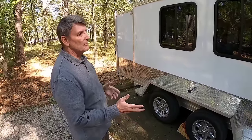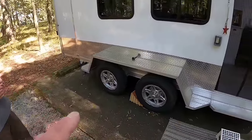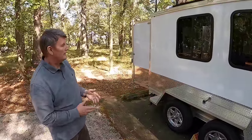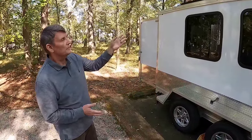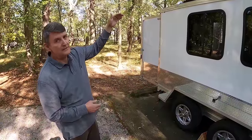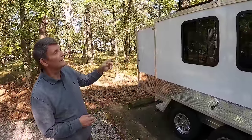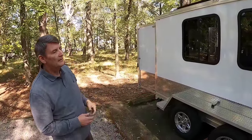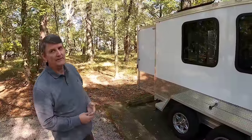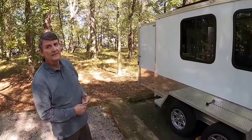You had the fenders built as walk-on fenders, and there was a reason behind that. Before we got the solar panels, we knew we wanted them, and because we added six inches to the height of this trailer, we wanted to be able to get up and clean the solar panels without the use of ladders — we didn't want to have to carry ladders around, that just adds more weight. That was a great idea.